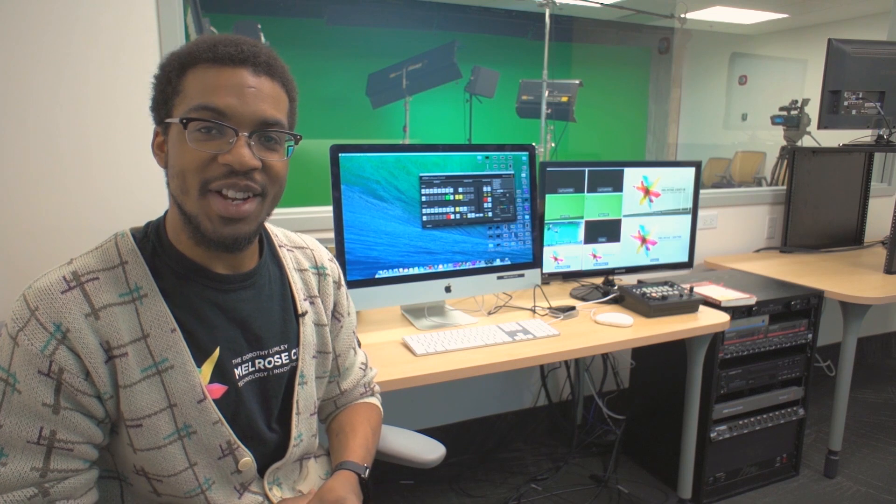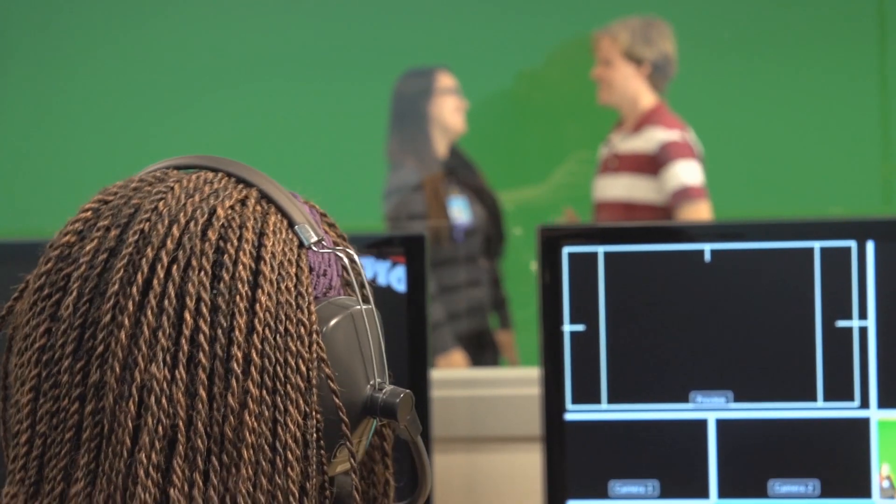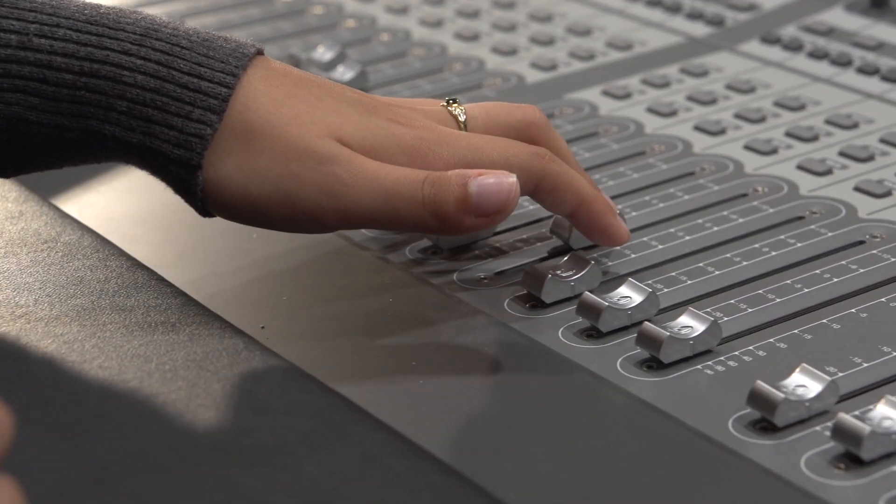Our turnkey video production studio includes professional cameras, lighting and sound equipment, and a green screen for chroma key and more. Record the next big hit in our audio production studio with a professional-grade mixing board, monitors and Pro Tools software.